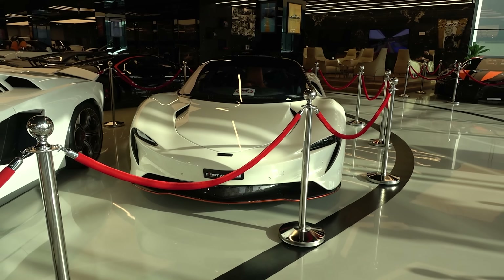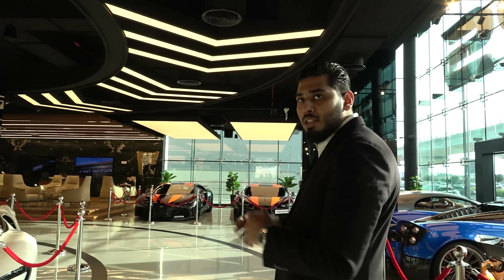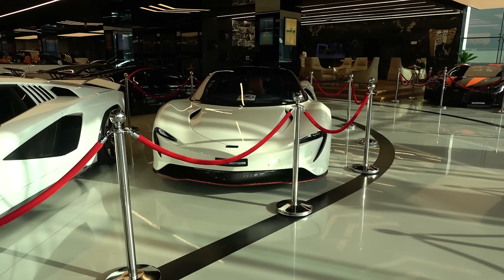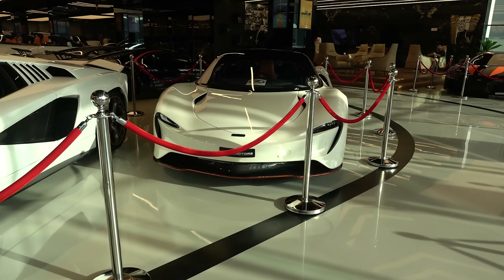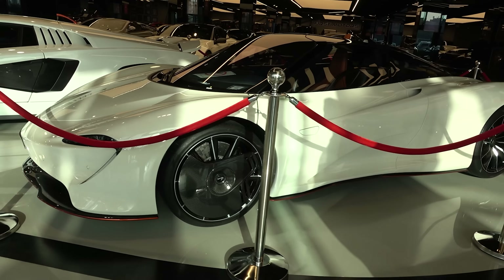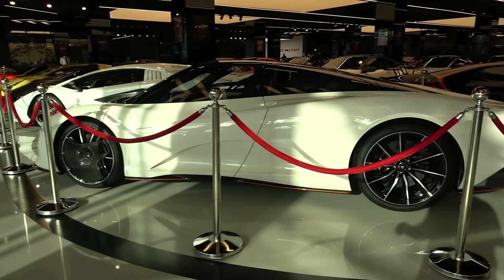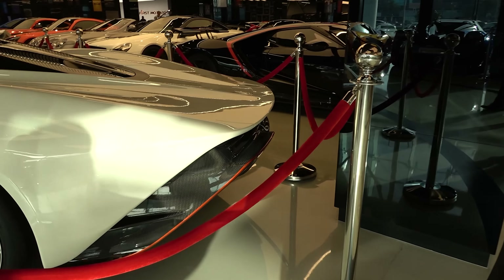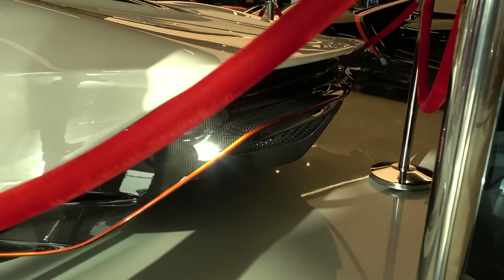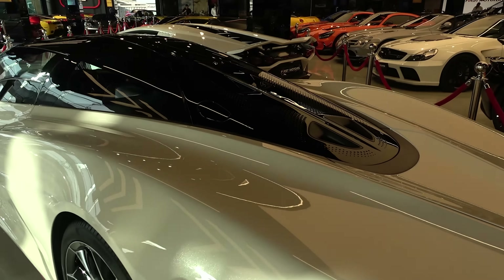Behind you, we have quite a lineup again. We have the McLaren Speedtail, a tribute to the McLaren F1. Only 106 were ever built, with three seats, sitting from the middle driving position. It's a beautiful looking car, especially futuristic — even if you see the long tail from the side. It's like a timeless design. It's also a hybrid with more than 1,000 horsepower and a top speed of more than 400 km/h. It's a work of art with all this carbon. From the top view of the car, it looks like a water drop.